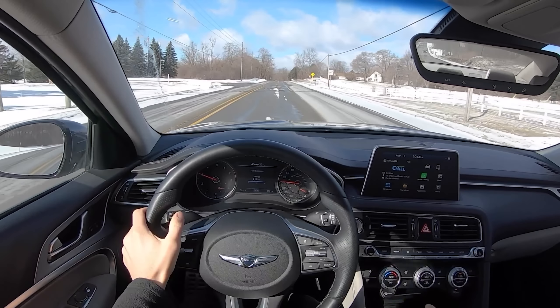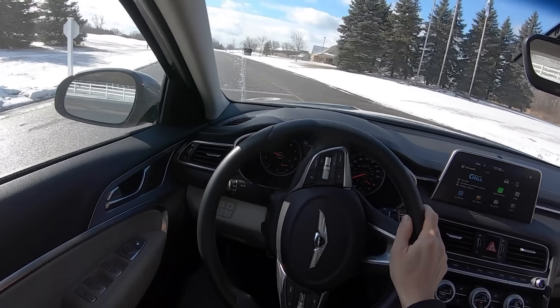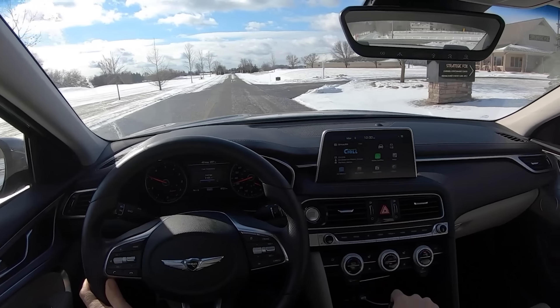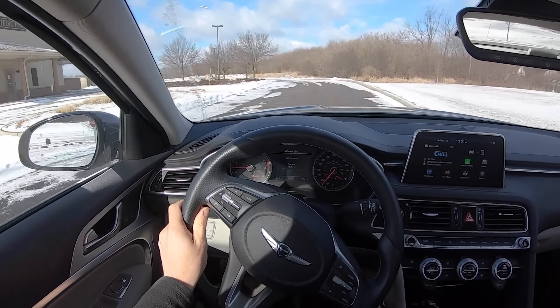Luckily, it is easy to rev match, and the pedals are positioned perfectly for heel-and-toe. And where this car really shines is in the handling department — this thing just absolutely rocks around the corners. I love it.